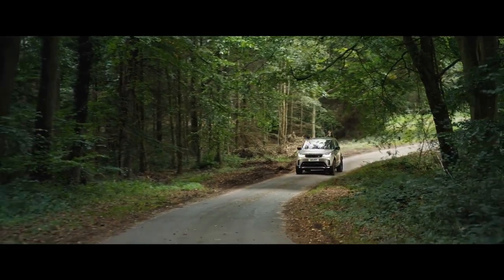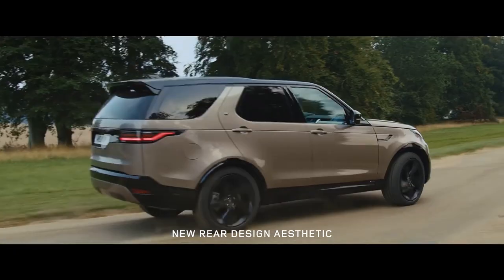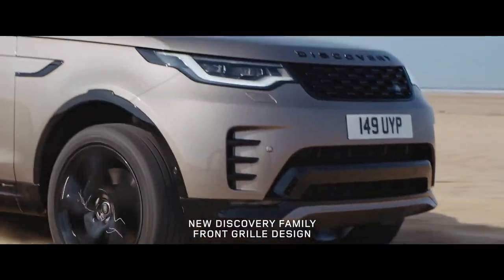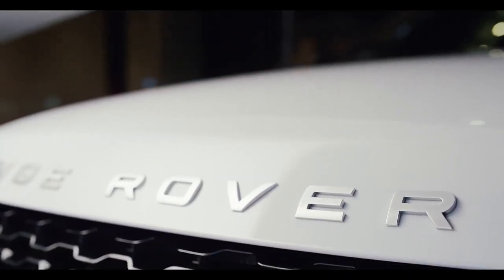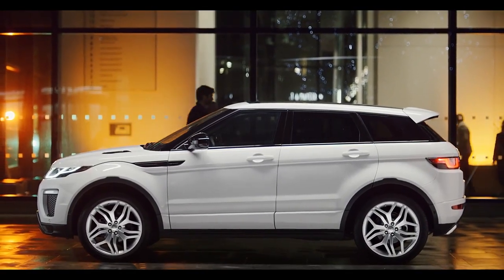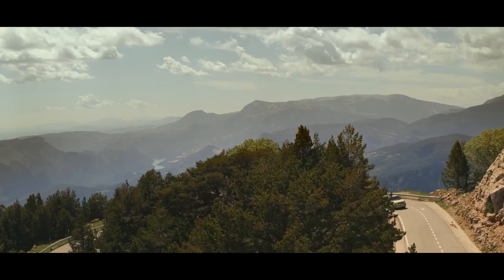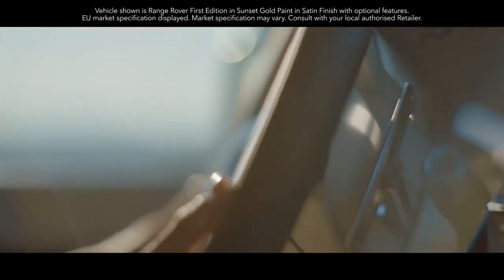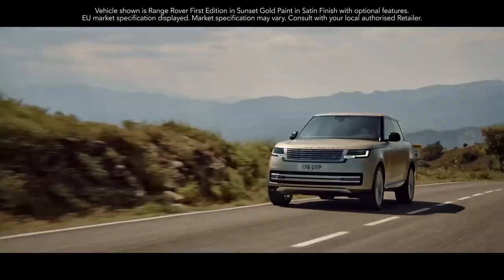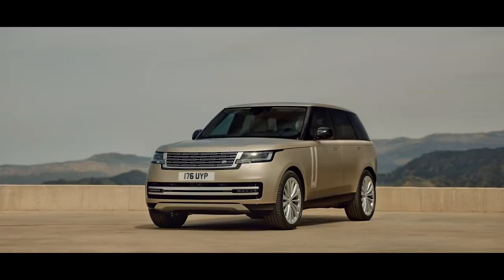The Range Rover Sport SVR was tested on grass, gravel, sand, and snow, with zero to 100 kilometers per hour acceleration times recorded on each terrain. The car tackled rugged terrain using Land Rover's Terrain Response technology, which automatically selects the optimum driving mode to match traction circumstances. On-road, the SVR clocked zero to 100 kilometers per hour in just 4.7 seconds, setting the bar for all other terrain tests.